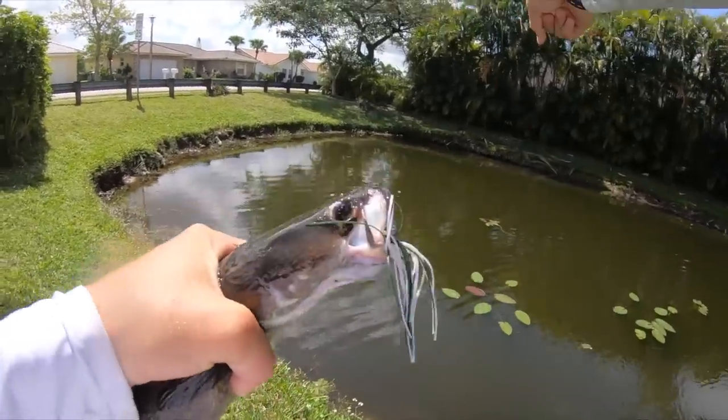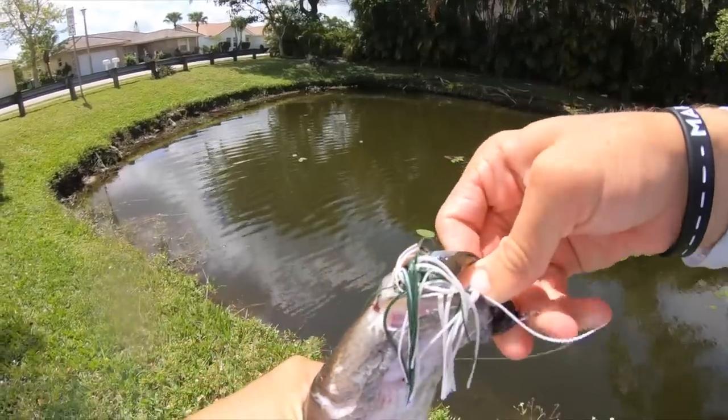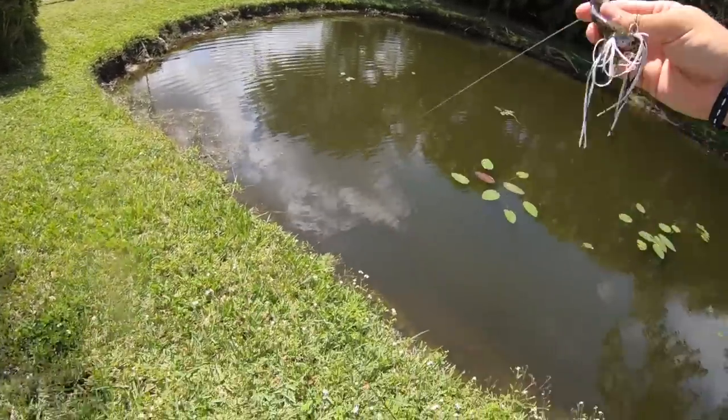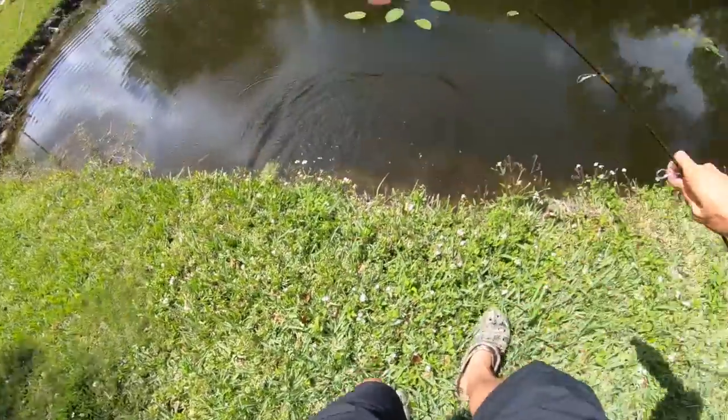I just lost one right there — a really big spawner, probably an eight or nine pounder. It hit the frog, I set the hook, and I broke off for the second time today. He's gonna release himself — there he goes. I'm gonna get right back on down.